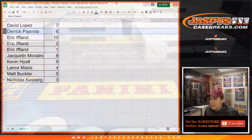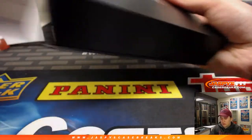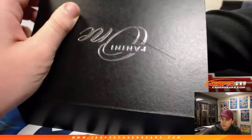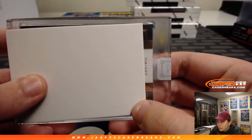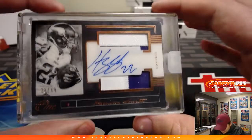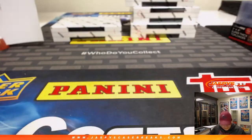Eric's next box is box number two. It's Vikings — it is Harrison Smith! Wow, nice! Pro Bowl safety, 28 out of 49, two-color patch and autograph. Definitely one of the best defensive players in the NFL. Harrison Smith — I haven't seen his autograph ever. There you go Eric, a nice vet patch auto.